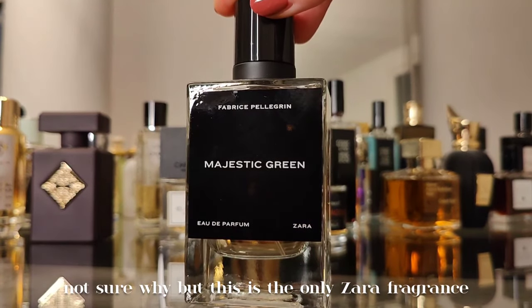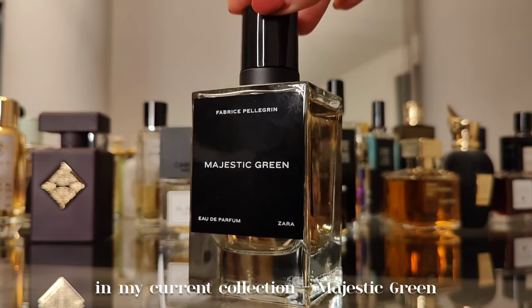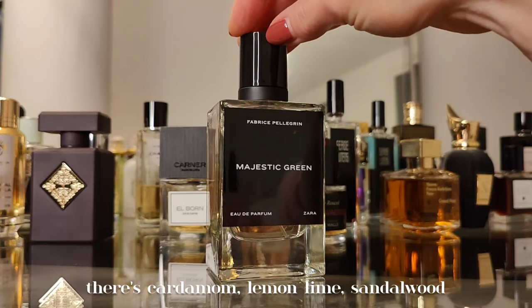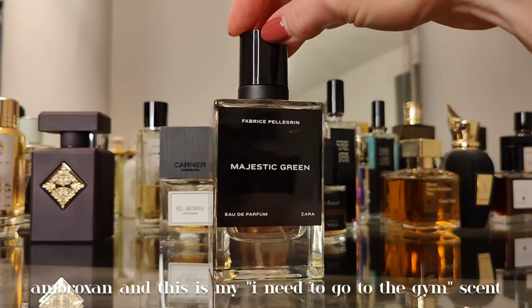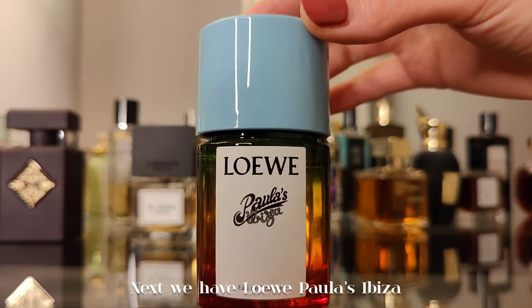This is the only Zara fragrance in my current collection — Majestic Green. There's cardamom, lemon, lime, sandalwood, and ambroxan. This is my 'I need to go to the gym' scent.